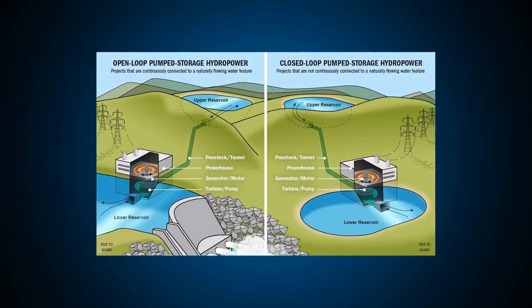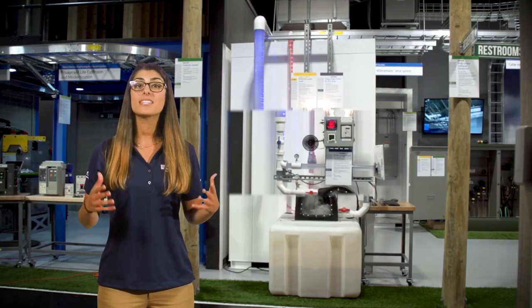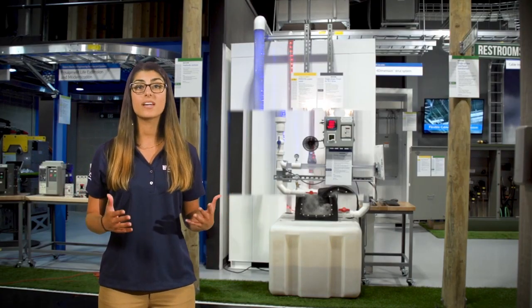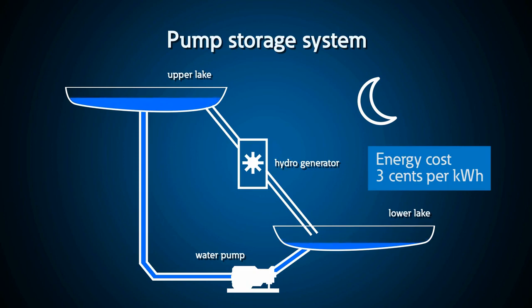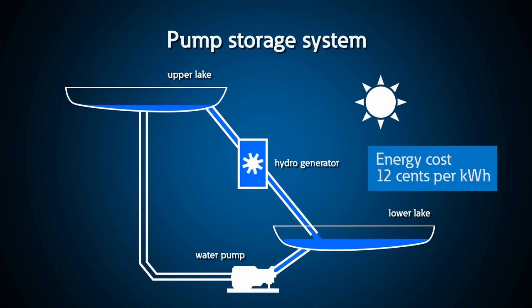Now we're at our water and pump storage demo. This demonstration represents a real-life pump storage hydropower system and shows how two water reservoirs at different elevations can act as battery storage. With a system like this, a utility company can buy power for three cents overnight to pump water uphill and sell for 12 cents during the day, which is a great financial benefit.